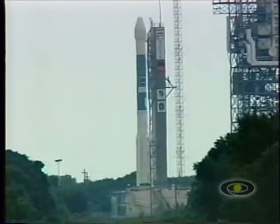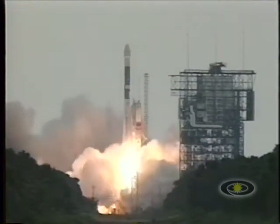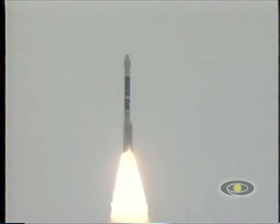5, 4, 3, 2, 1, we have ignition, and we have liftoff of NASA's Genesis spacecraft on a mission to retrieve a piece of the sun.